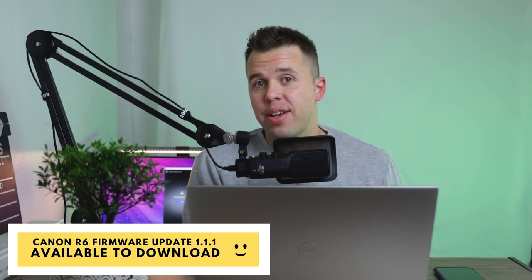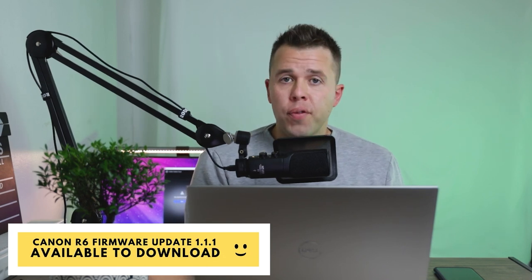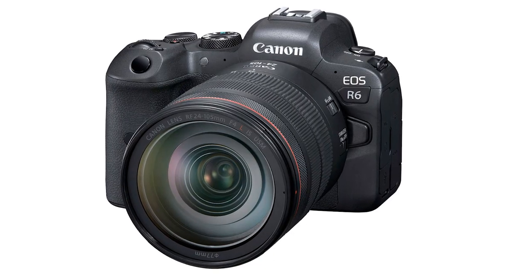Great news if you're a Canon R6 owner — firmware update 1.1.1 has now been released by Canon and is available to download on your Canon EOS R6. If you don't know how to download firmware onto your Canon camera, I've provided a link in the description to a video showing you how, and I'll also leave a link to the firmware download page below.